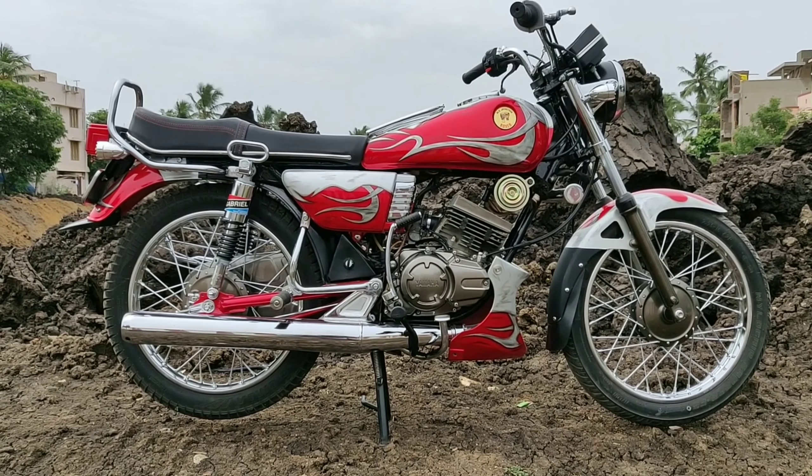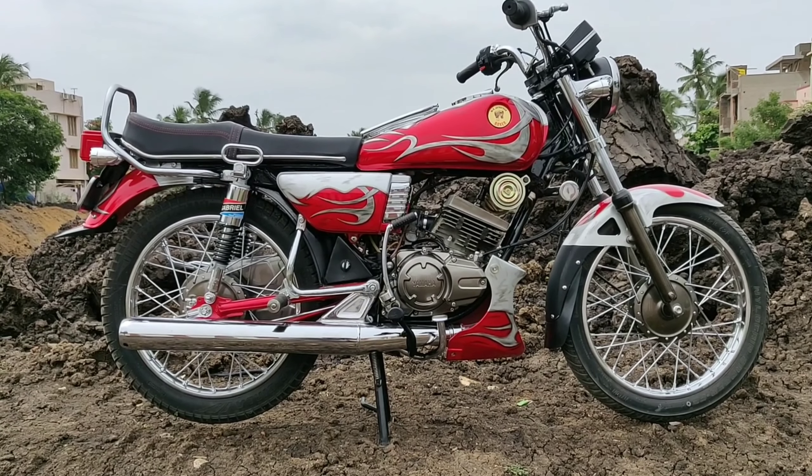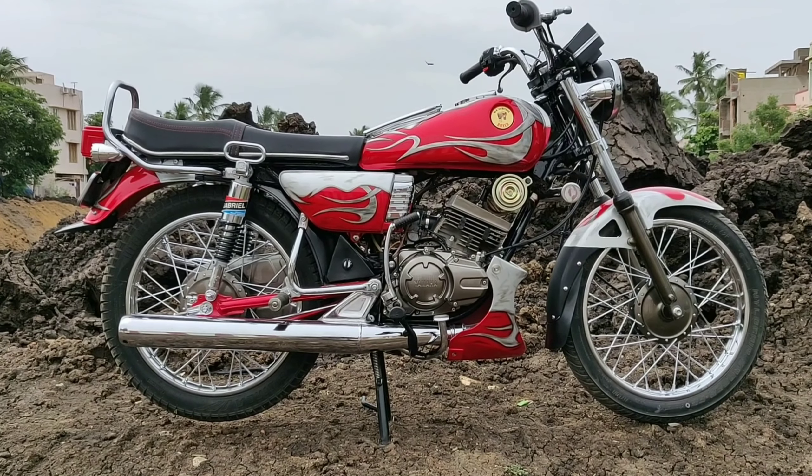This bike features fully custom painting with flame painting, high quality painting, and a unique design. The designing works and slipper clutch works were done by kfactory Kamal pro — special thanks to him.